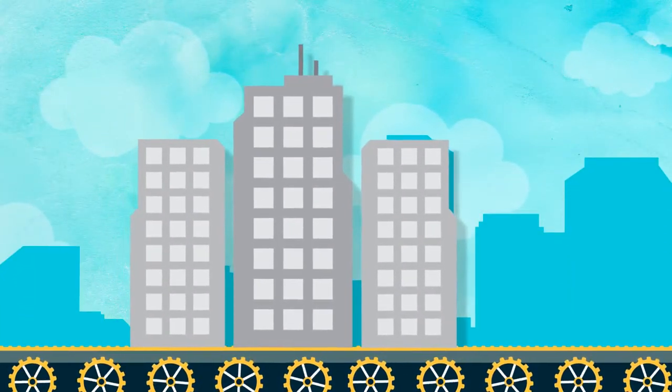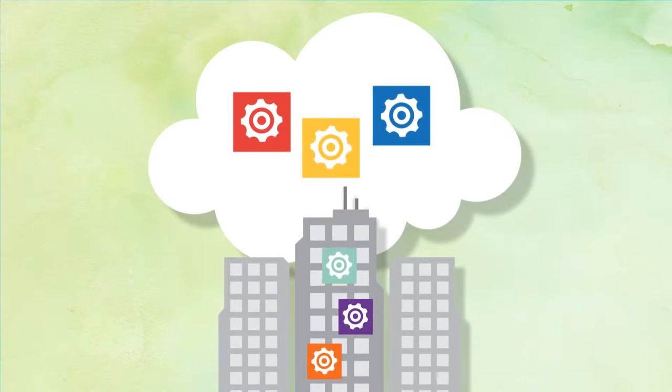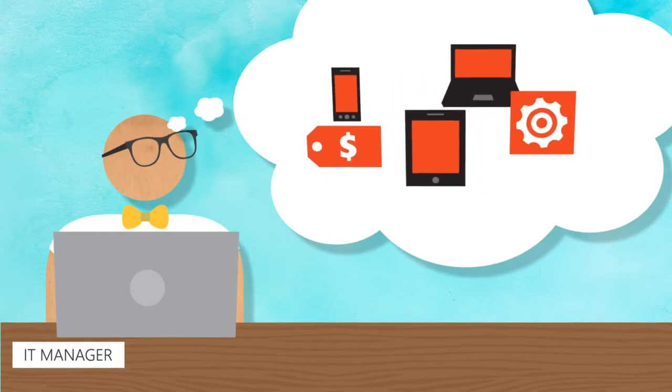Business today is on the move, literally. Decisions are made and communicated from virtually anywhere and from many types of devices. However, this flexibility and choice is not without its challenges.